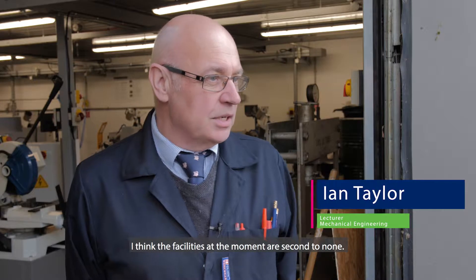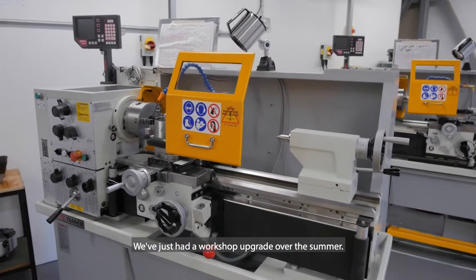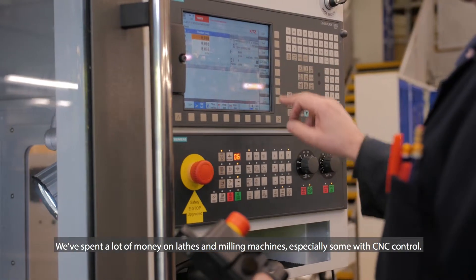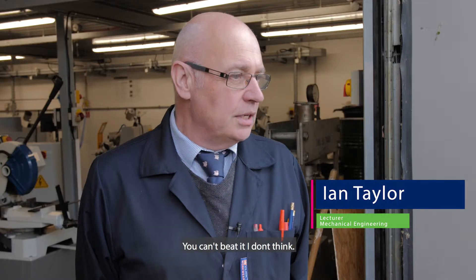I think the facilities at the moment are second to none. We've just had a workshop upgrade over the summer — spent a lot of money on lathes and milling machines, especially some with CNC control, and you can't beat it, I don't think.